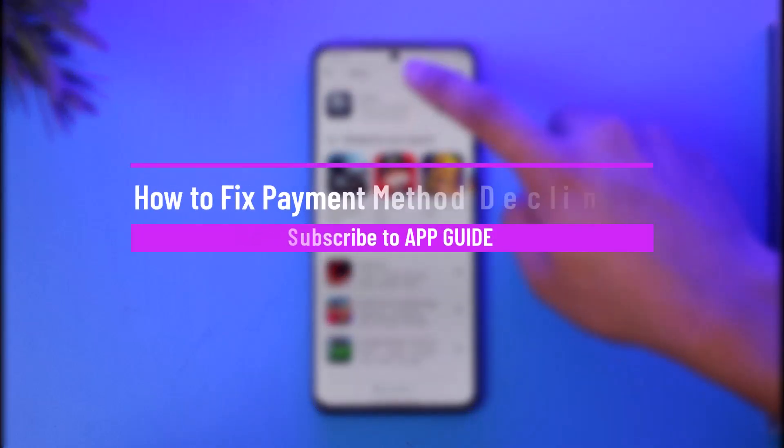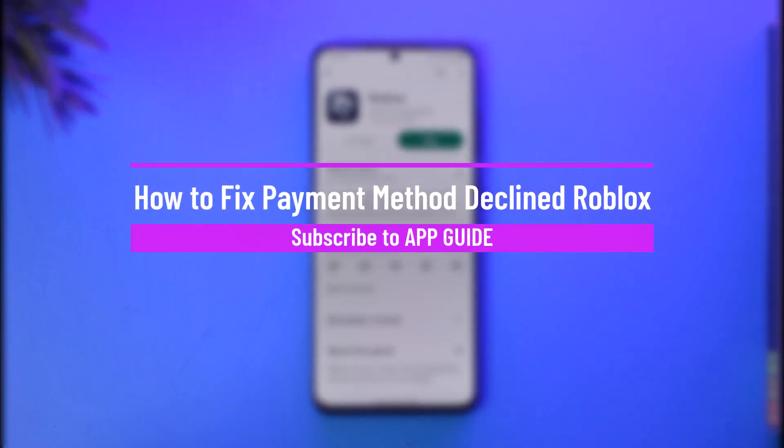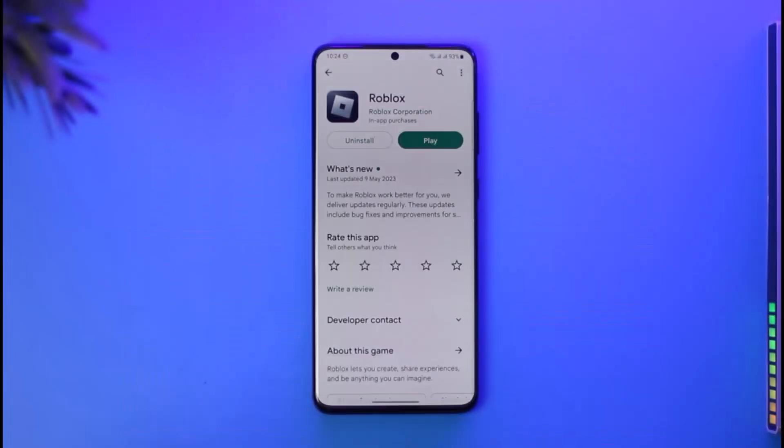How to fix payment method declined on Roblox. Hi everyone, welcome back to our channel. So in today's guide video, I'll simply guide you through the steps on how you can fix payment method declined on Roblox. So make sure to watch the video till the end.